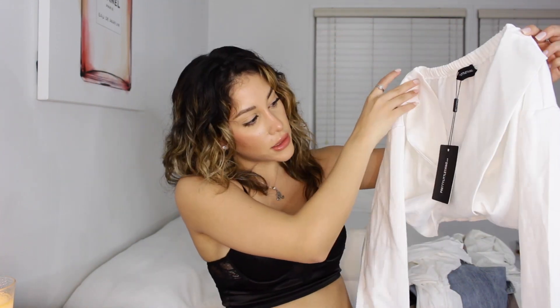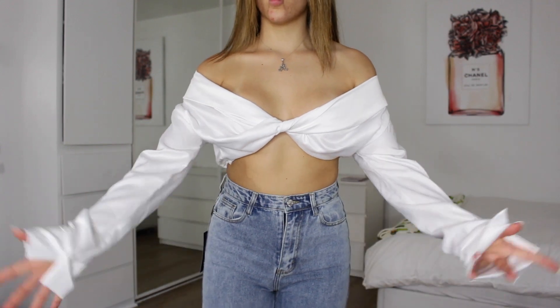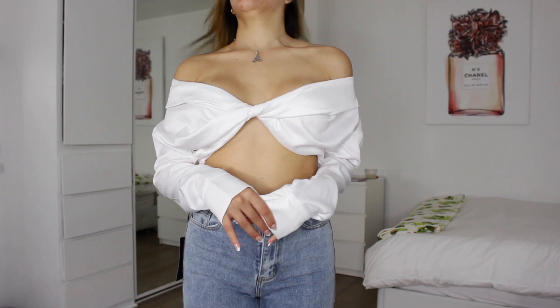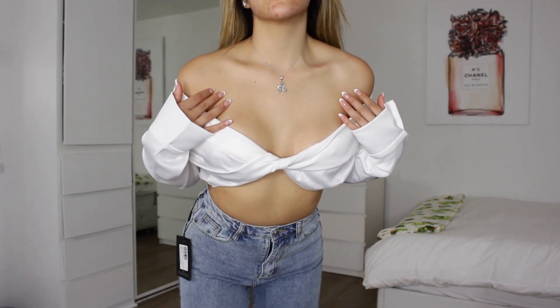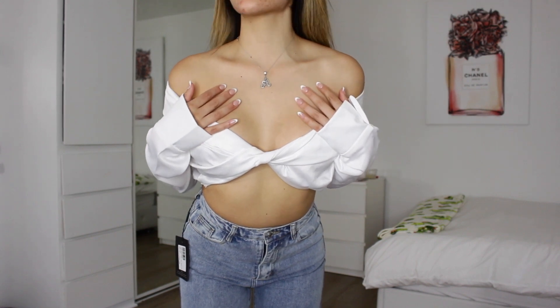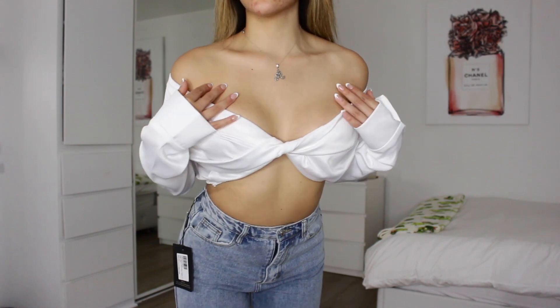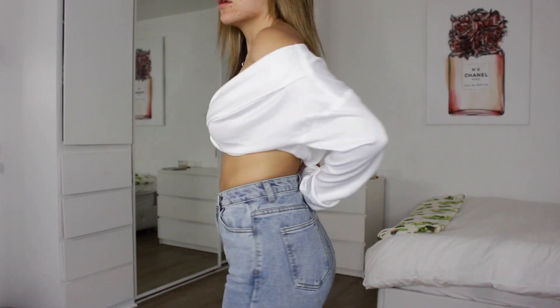The next top is a white blouse — it's literally so pretty. It's a cropped blouse and I got it in size US4. I love the sleeves; they're kind of like a dress shirt but loose, which I really like. The back is super cute. I feel like you could wear this a lot of different ways.